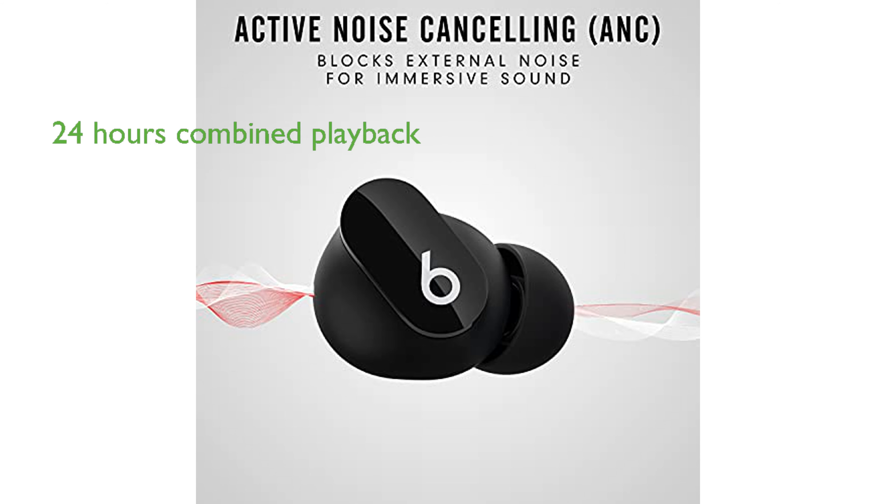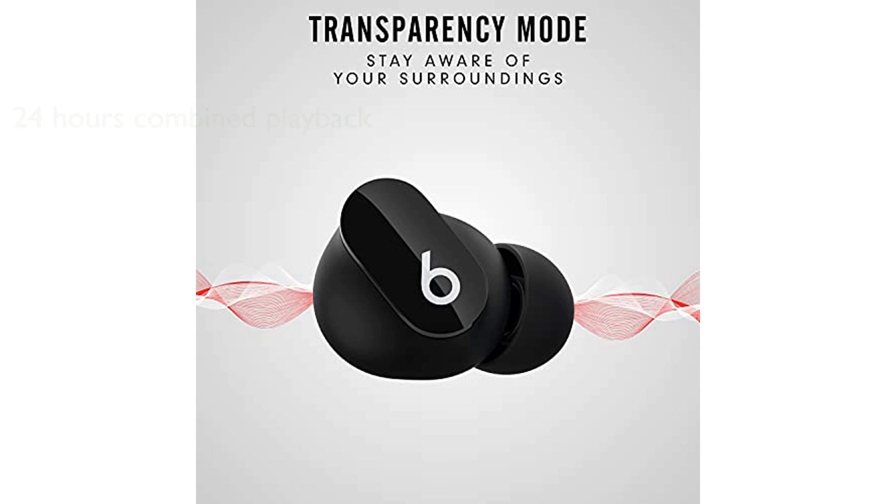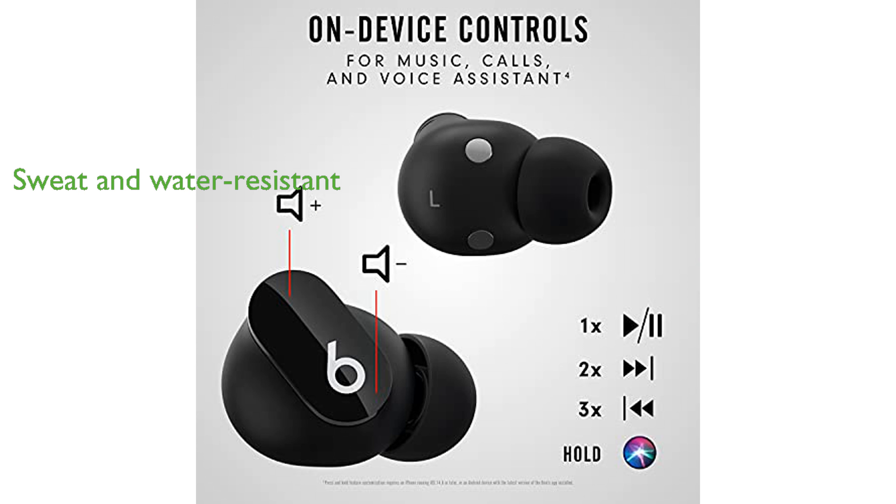Providing up to 8 hours of listening time, with an additional 16 hours supplied by the pocket-sized charging case, the Beats Studio Buds ensure extended playback. The earbuds have industry-leading Class 1 Bluetooth for a wide range and minimal dropouts. The IPX4 rating signifies that the Beats Studio Buds are sweat- and water-resistant, making them suitable for workouts and outdoor activities.